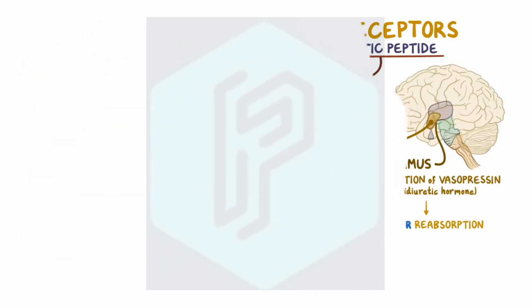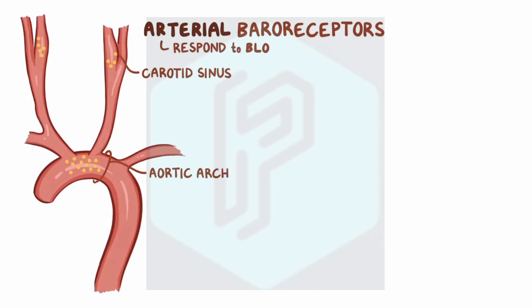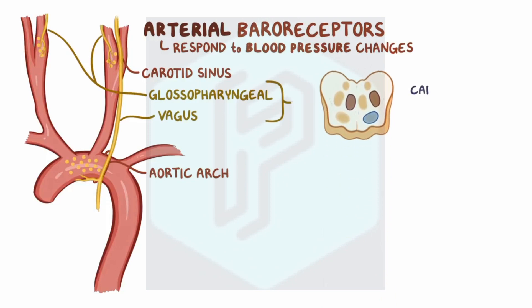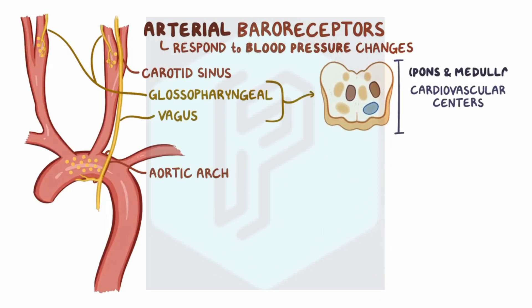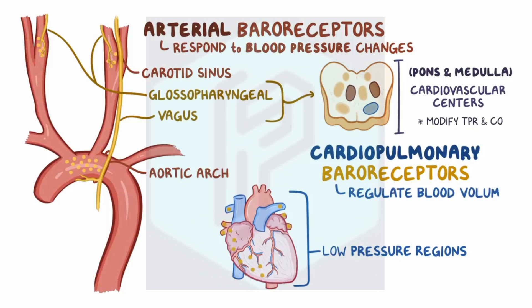As a quick recap: arterial baroreceptors are located in the aortic arch and carotid sinus and respond to blood pressure changes, sending information through the glossopharyngeal and vagus nerves to the cardiovascular centers in the pons and medulla. These centers, through the autonomic nervous system, modify total peripheral resistance and cardiac output. Cardiopulmonary baroreceptors are found in the low-pressure regions of the heart and the pulmonary vessels, and regulate blood volume by influencing water excretion by the kidneys.